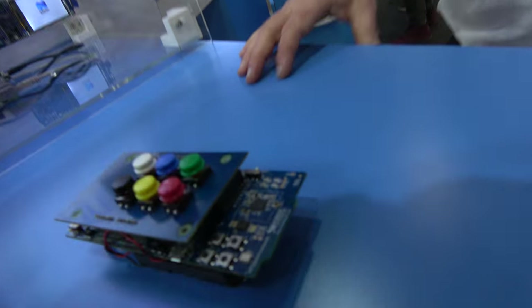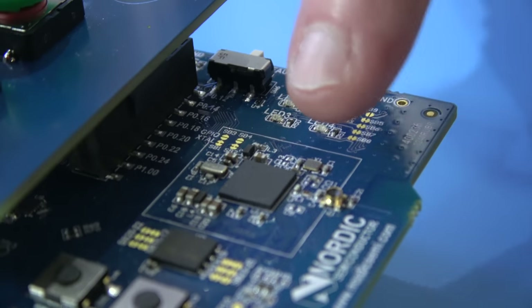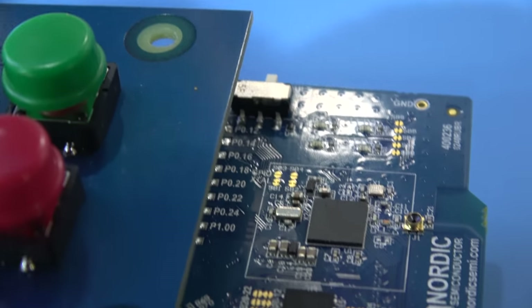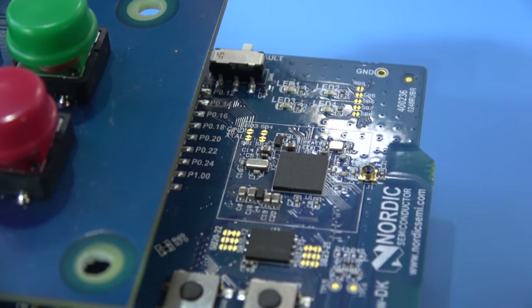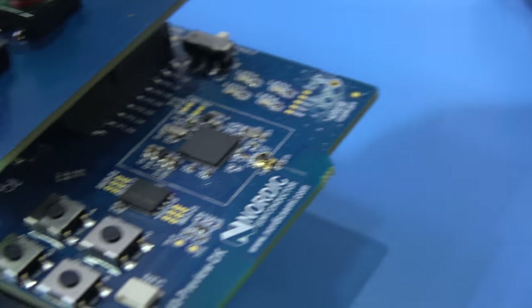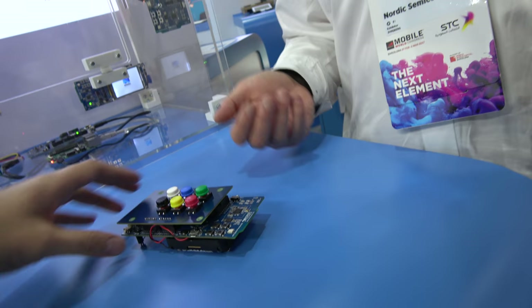The chip is right here. It comes in a nice little package with more IO pins than before, a quad SPI interface, and external flash for data storage. It also has a built-in USB interface so you can connect it directly to a PC.